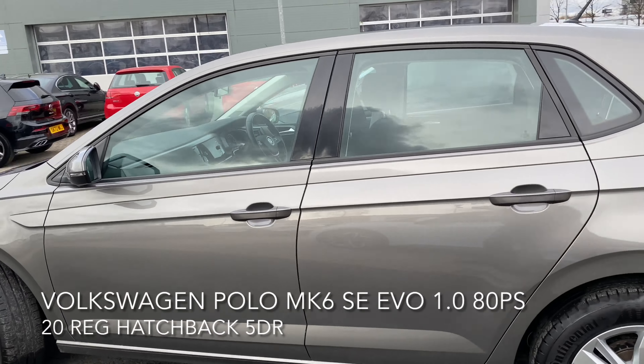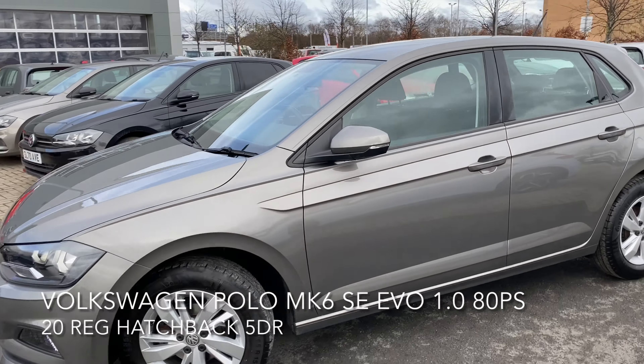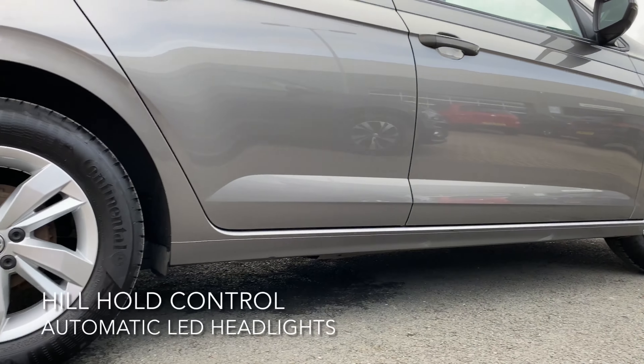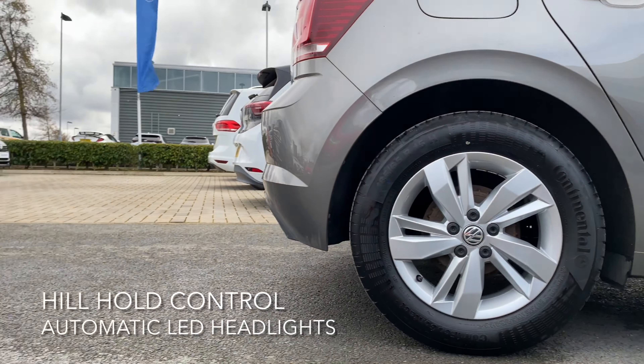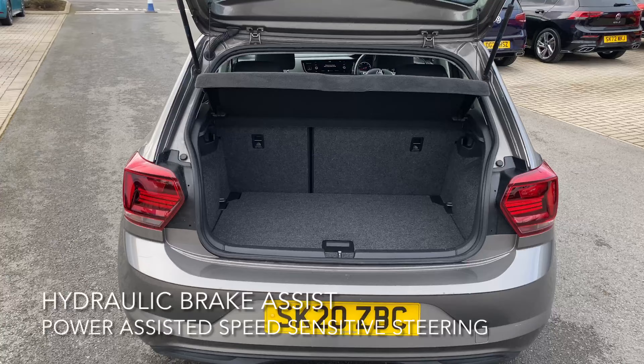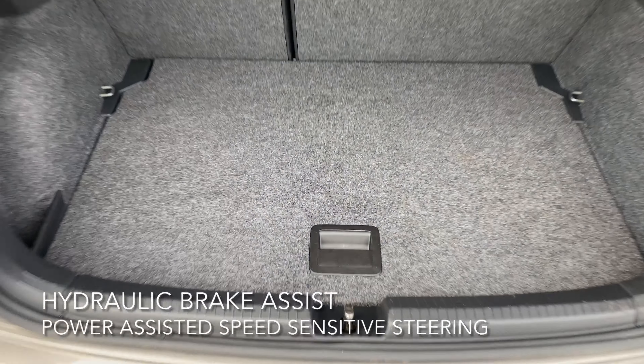These include automatic LED headlights, hill hold control, hydraulic brake assist, and power-assisted speed sensitive steering. It also comes with 15 inch alloy wheels as well as a spacious boot with a spare wheel.